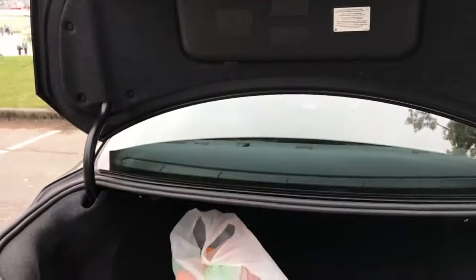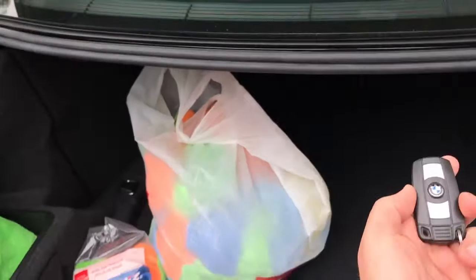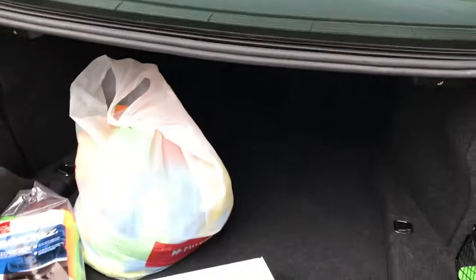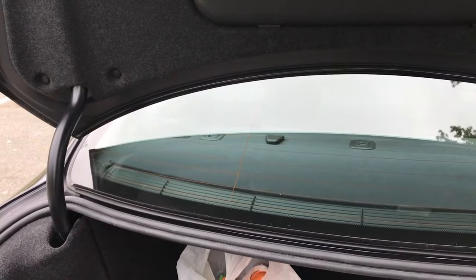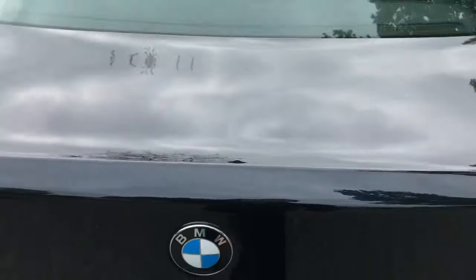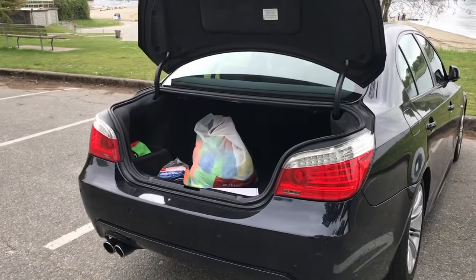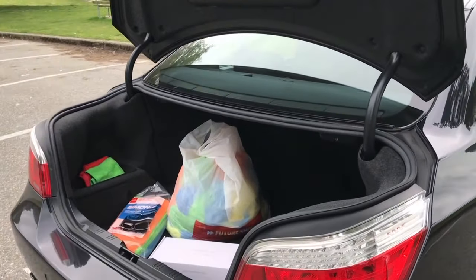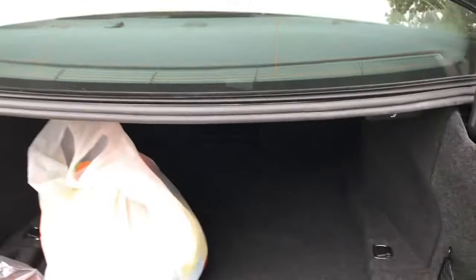In terms of safety, if you accidentally put the key in your trunk and try to close it, the trunk will automatically open and prevent you from locking yourself out. That's a very nice touch — I also discovered that by accident.